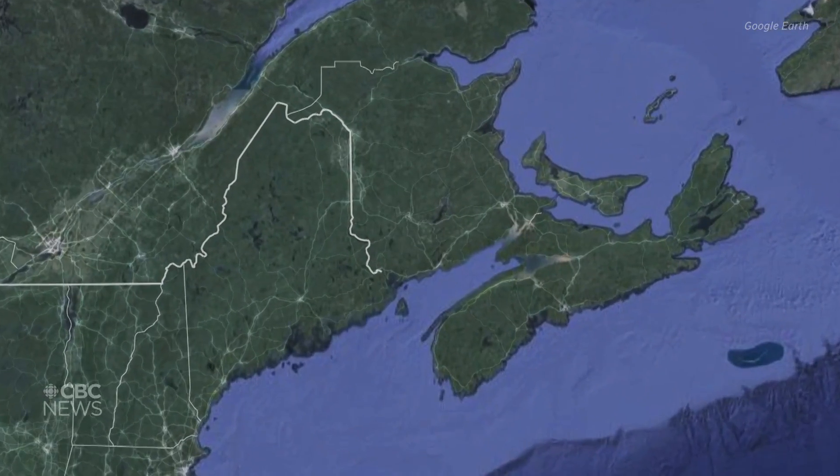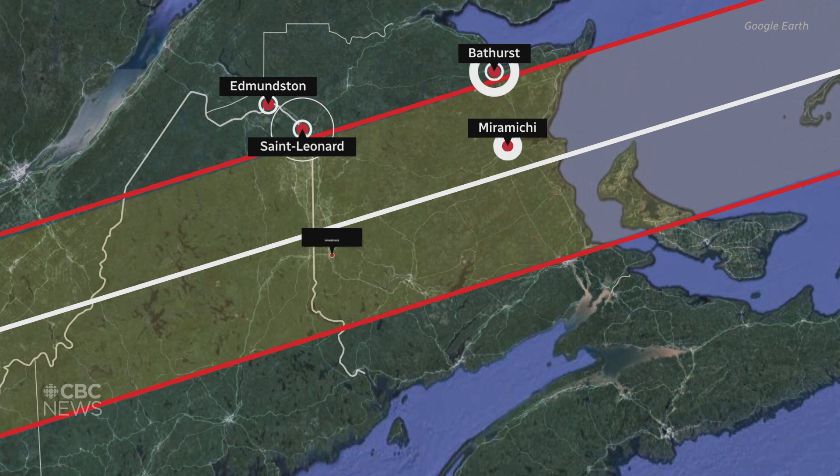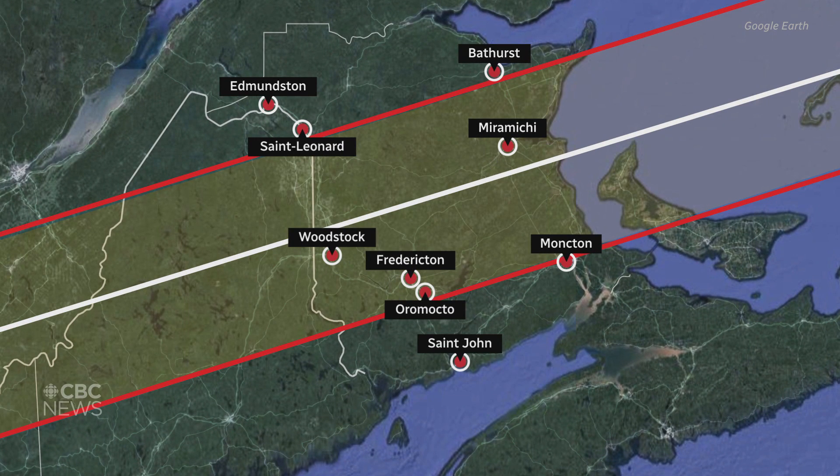I've always been interested in science and astronomy and cosmology and so forth. Then I realized, my heavens, New Brunswick is going to be on the center line of this eclipse and we should do something about it and take note of it.